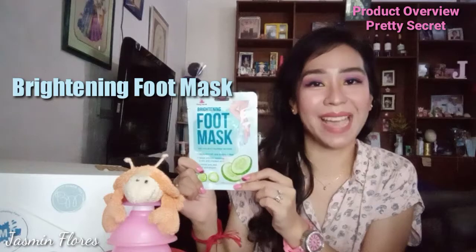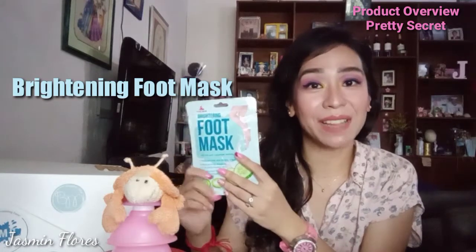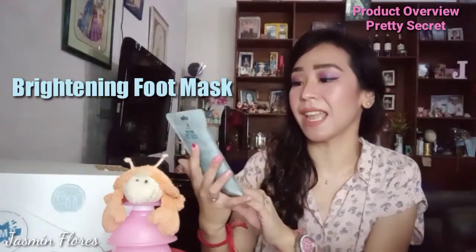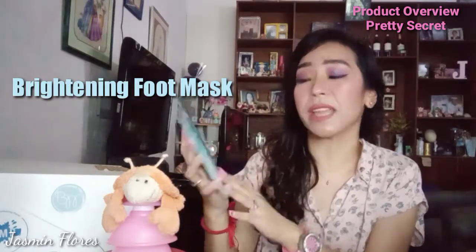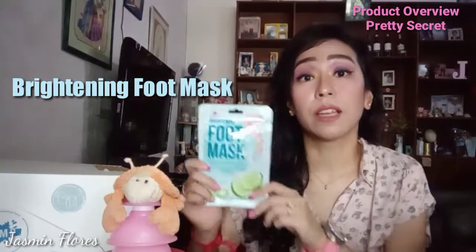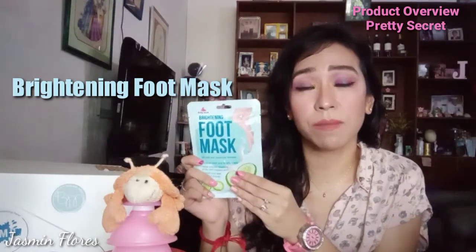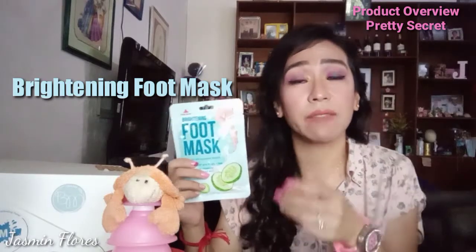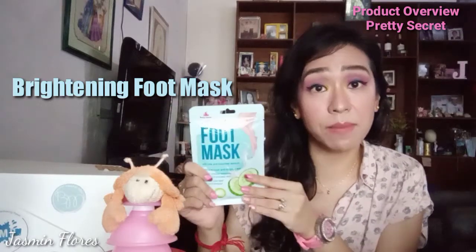The next product is this brightening foot mask. From the name itself, it will help you brighten up your feet. This one has milk and cucumber extracts for that cooling effect. Before using this foot mask, you have to be sure that your feet are clean.